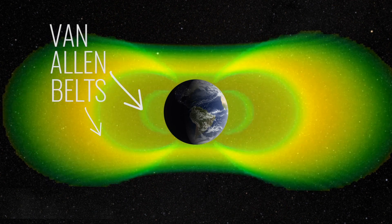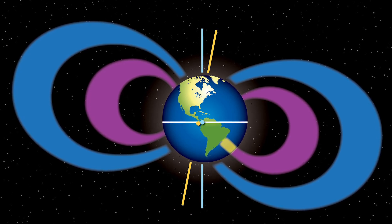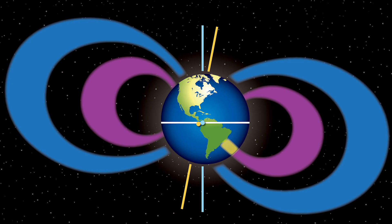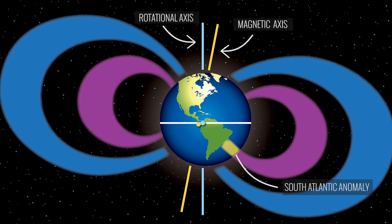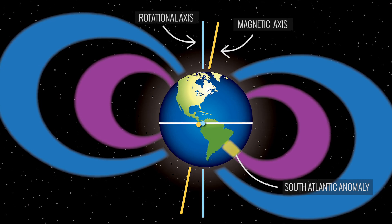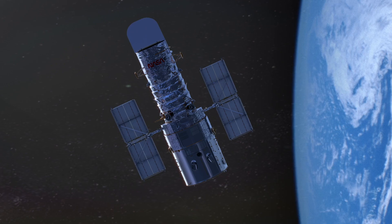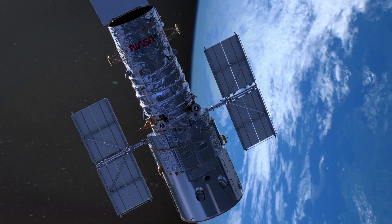The inner edge of the innermost belt is about 400 miles from the surface of the Earth at the equator, which keeps particle radiation a safe distance from Earth and orbiting satellites. But because of the offset between Earth's magnetic and rotational poles, and the weakened magnetic field over the South Atlantic Anomaly, some energetic particles within the belts do penetrate closer to the Earth's surface. This means that NASA and other space agencies need to account for the extra radiation when low-orbit satellites pass through the anomaly.